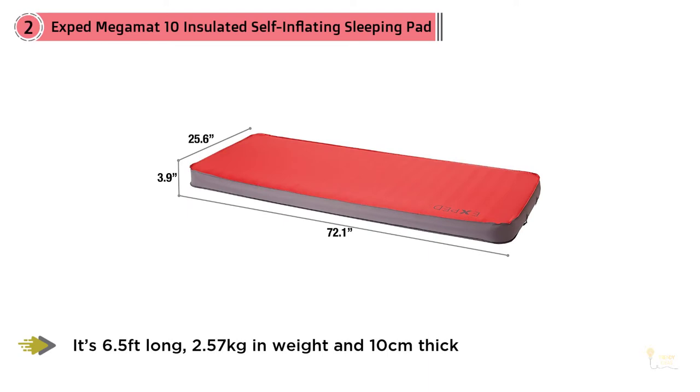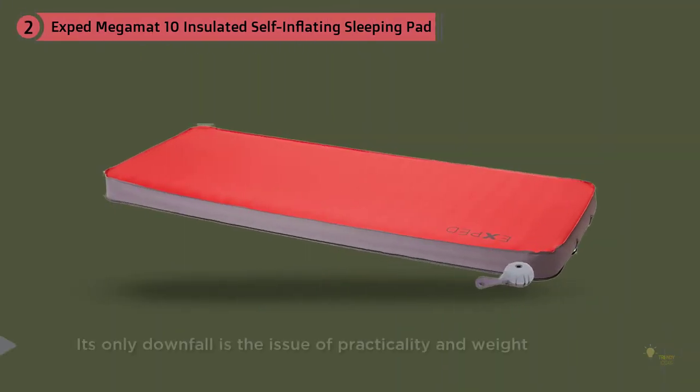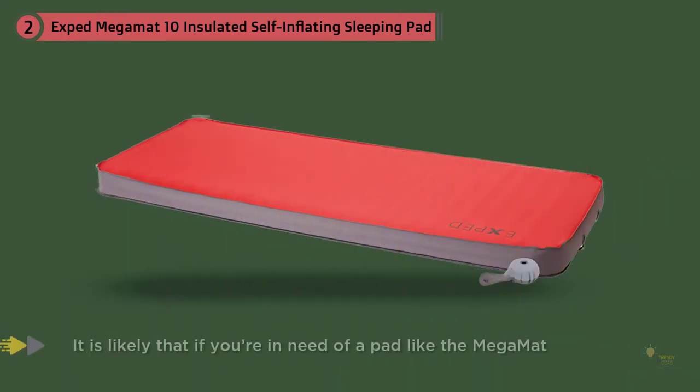Number two: Exped MegaMat 10 insulated self-inflating sleeping pad. The Exped MegaMat 10 is the absolute daddy when it comes to warmth and is therefore our pick for the best winter sleeping pad. It's 6.5 feet long, 2.57 kilograms in weight, and 10 centimeters thick with a brushed soft fleece surface. You get a lot for your money with the MegaMat.